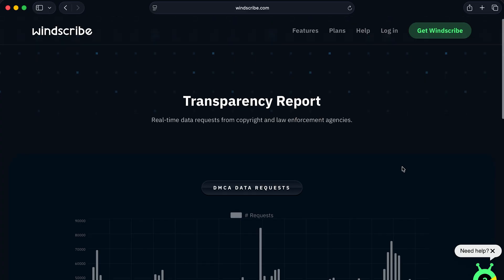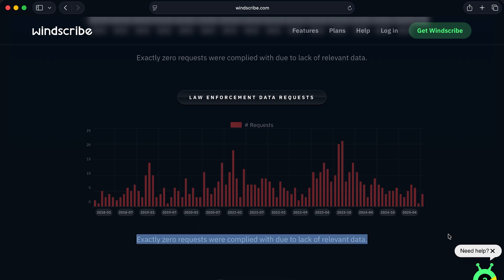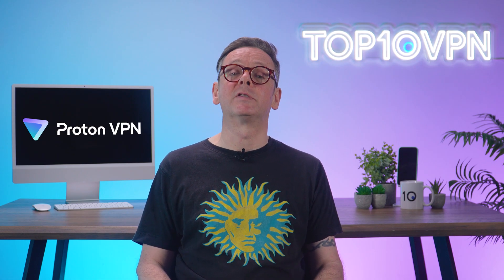Windscribe does collect minimal connection logs — like how much data you've used and when you last connected — but none of it can be used to identify you. To its credit, Windscribe also publishes a transparency report going back to 2018, showing every law enforcement and DMCA request, with zero requests complied with. It's not quite Proton's courtroom-proof level of privacy, but still miles ahead of the junk flooding the app stores. Proton also has annual independent audits, something Windscribe hasn't done yet. Jurisdiction-wise, Proton's based in Switzerland — outside EU and Five Eyes surveillance reach — while Windscribe is based in Canada, so it falls under Five Eyes. Not ideal. So in short: Windscribe is private enough for most people, but Proton VPN is privacy royalty.